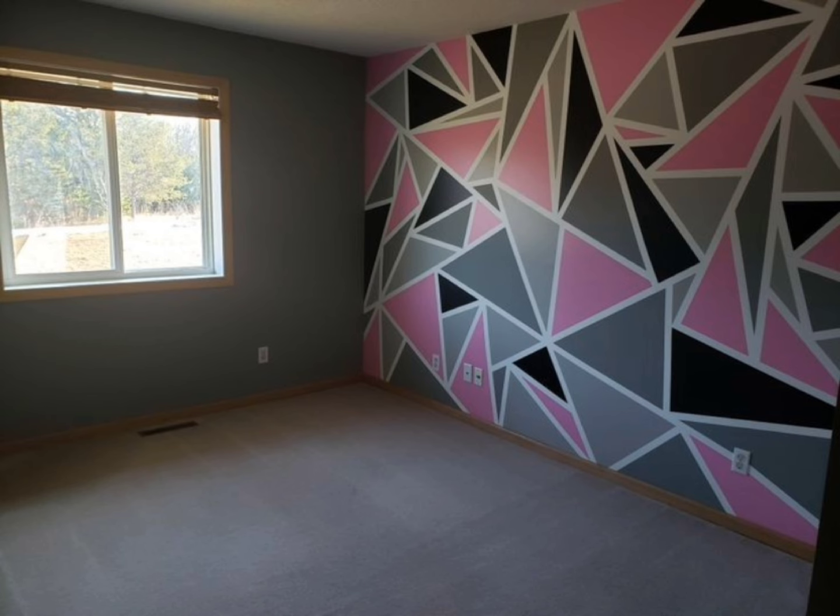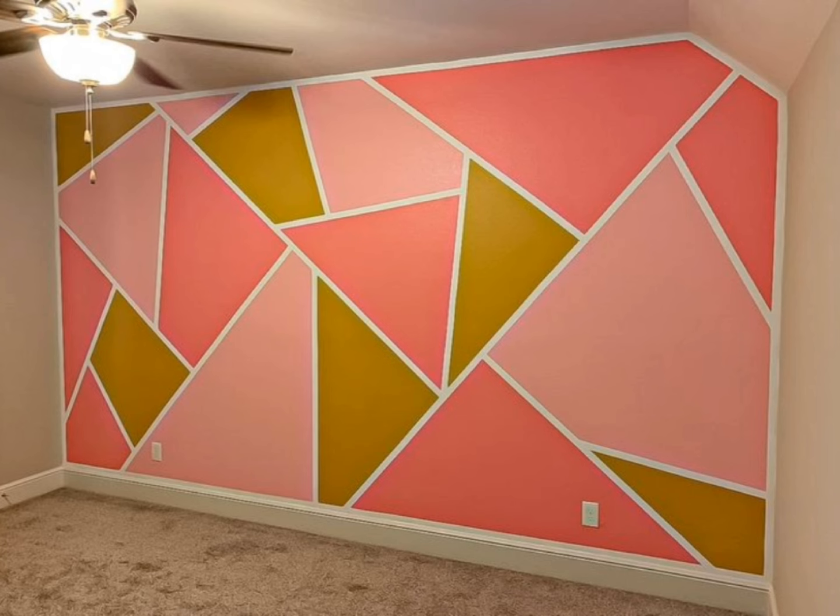This type of geometric design is best for bedrooms more than the living room.